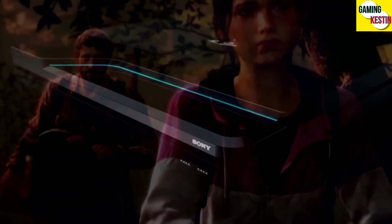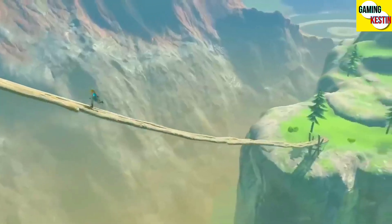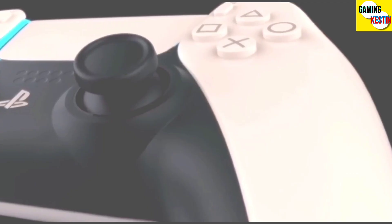In my opinion, the PS5 Pro is the most powerful gaming console in the entire world for now. What's your opinion about the PS5 Pro and its specs? Make sure to tell me in the comments. Hope you liked this video, guys. Subscribe to my channel and press the bell icon for video notifications. Alright guys, I will meet you in my next video. Take care of yourself and adios.